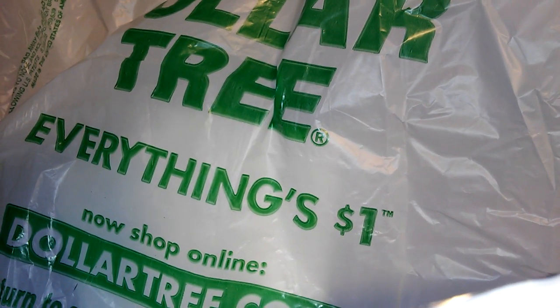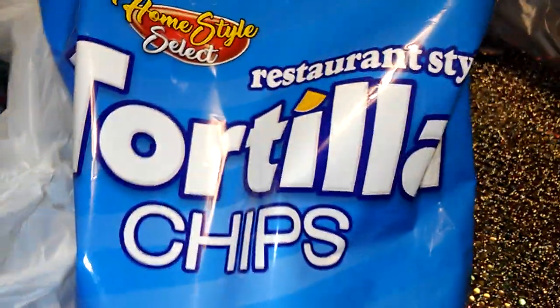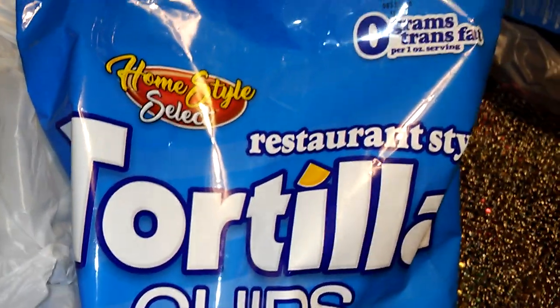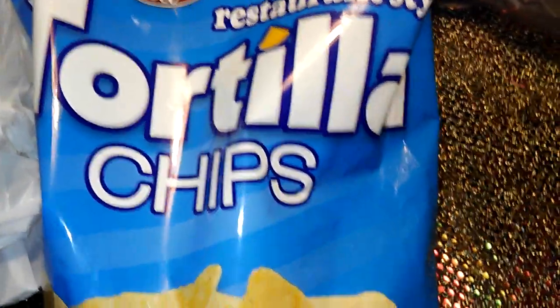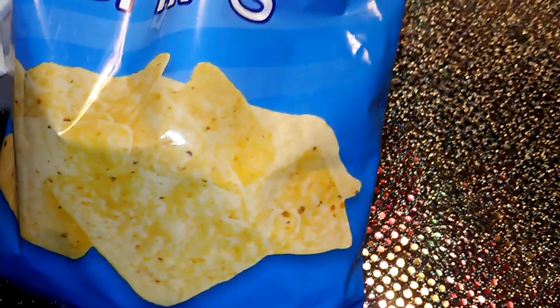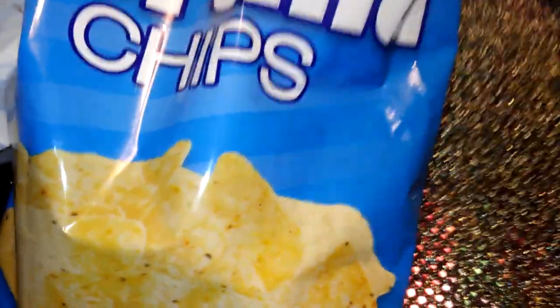Hey YouTube, what's going on? This is Bernie, welcome to my channel Bernie's Way. Today I have another Dollar Tree haul. This is the Homestyle Select restaurant-style tortilla chips — it's in a different bag this time, usually it's in the black and clear bag.